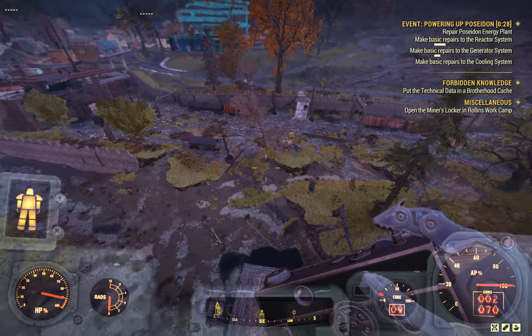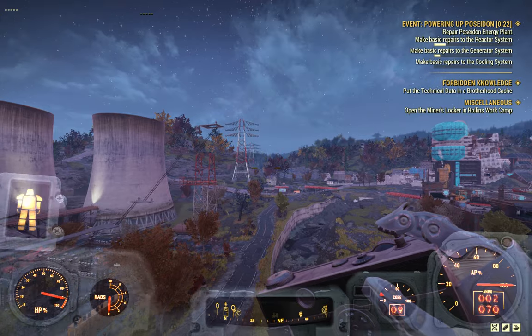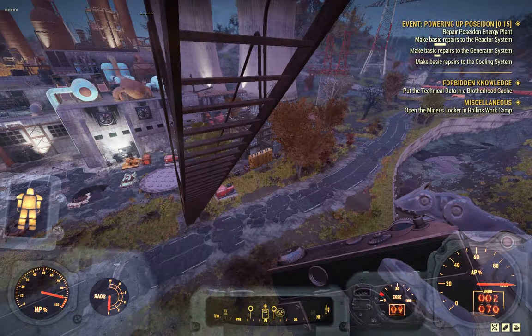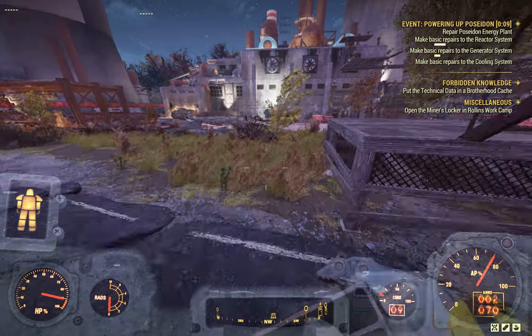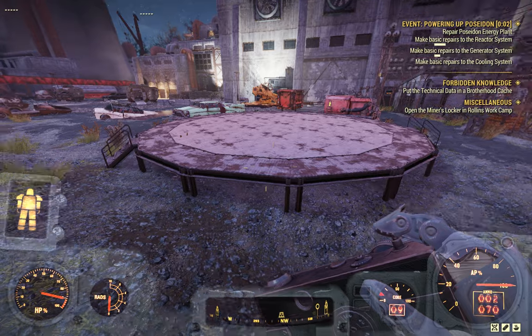Anyway, it's kind of neat. Missed it. Thank goodness I had my power armor on.